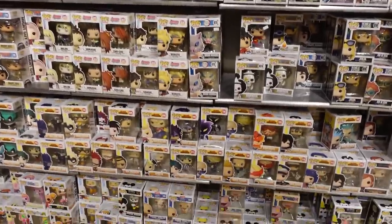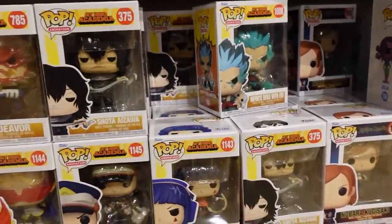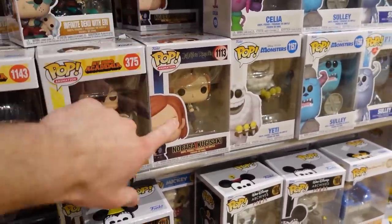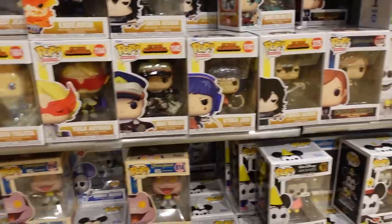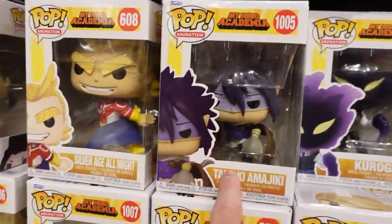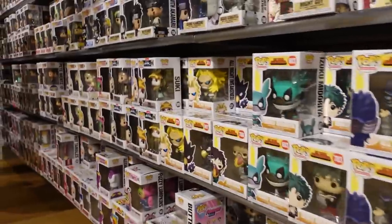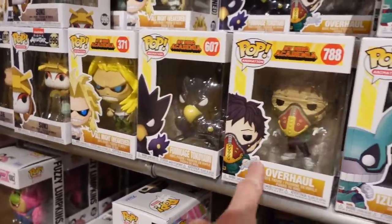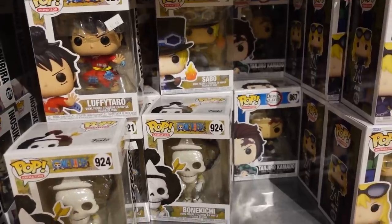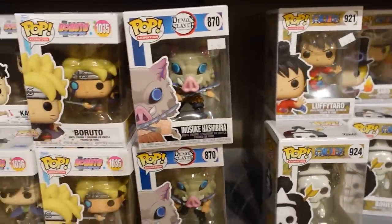So this is their animation section. We have a bunch of My Hero Academia down here — a lot of the newer ones. They do have Infinite Deku with Eri there. They also have Nobara — I don't think I've seen any of the other Jujutsu Kaisen though. Shota Aizawa, Mirio, Deku Training. They also have Kodogiri there, Tamaki, Silver Age All Might, and Momo. They have a lot of the regular older commons, which is pretty nice — like Tokoyami, Overhaul, All Might Weekend, one of my favorite pops. They also have a couple Demon Slayer and One Piece pops. Like the Luffy Taro there is pretty nice.